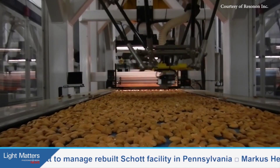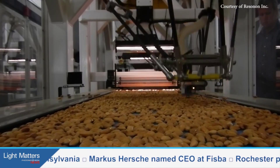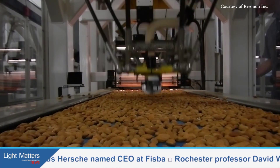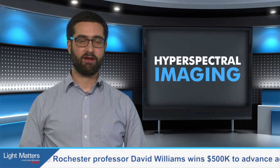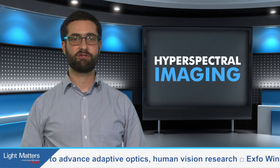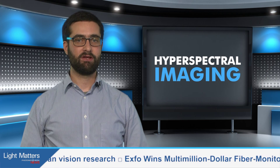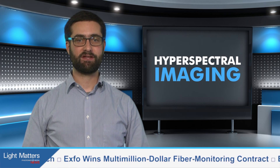The grant funding will support work at Montana State University to develop field programmable gate arrays. Their goal is to speed up the processing of all that hyperspectral data, which could make Resonon's cameras even better at identifying defects in real time. Other projects funded under the grants aim to apply hyperspectral imaging to crop and environmental monitoring, and to live cell imaging. You can get full details at photonics.com.